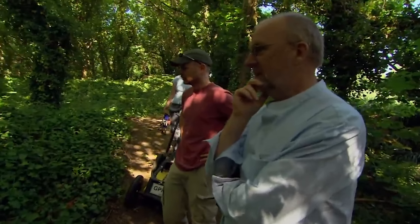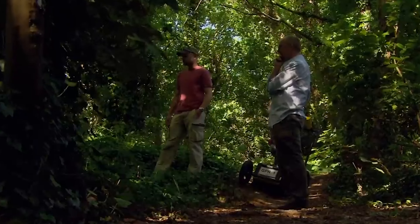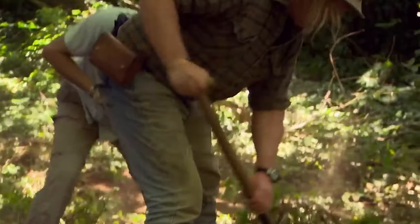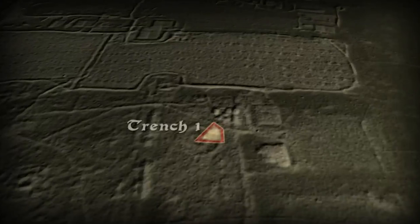This was meant to be one of the open areas they thought we could look at, but it's just a non-starter. Unfortunately, not everyone is quite so enthusiastic about my choice of site. With geophysics somewhat kiboshed by the vegetation, we're going for the old-fashioned approach.